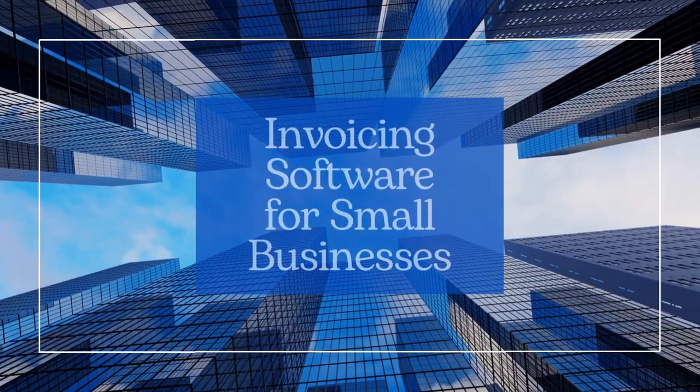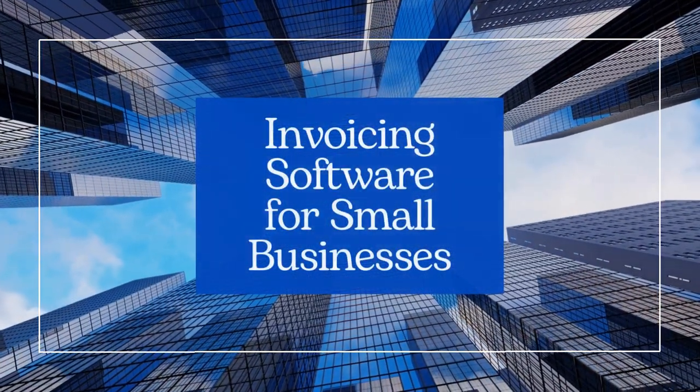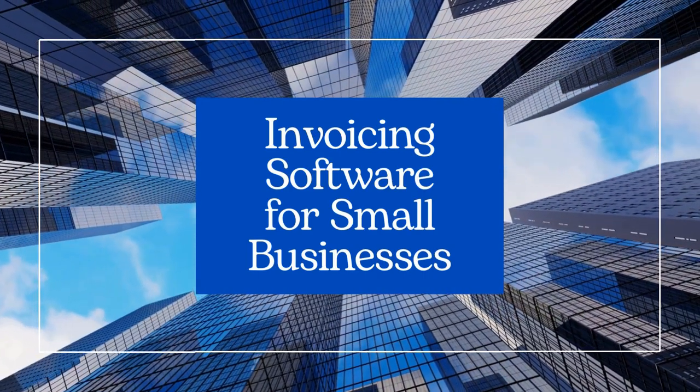Hello everyone. We prepared a selection of the best invoicing software for small to medium teams and self-employed individuals.